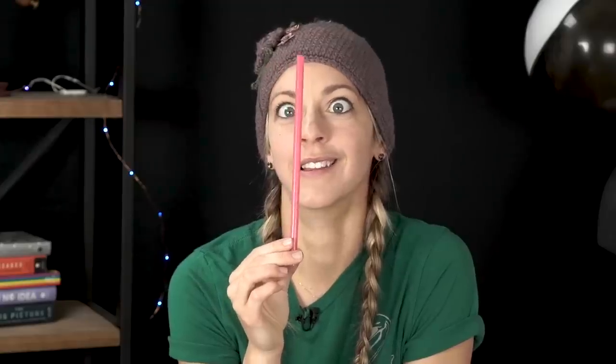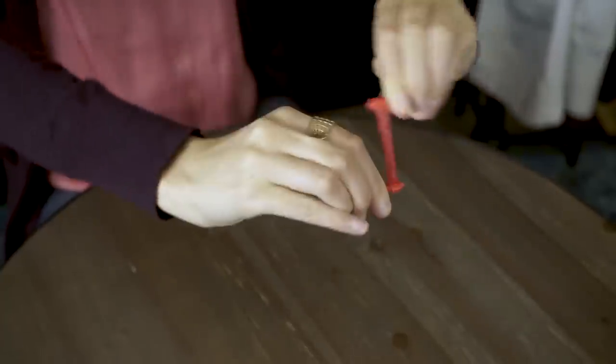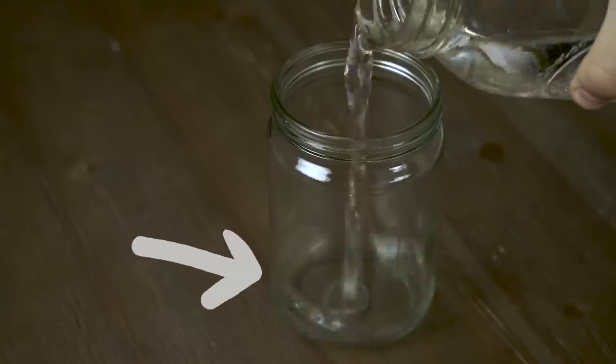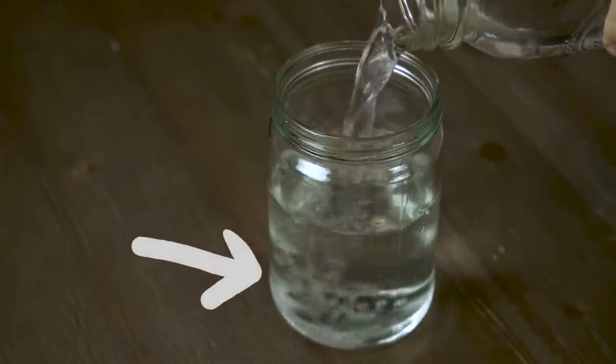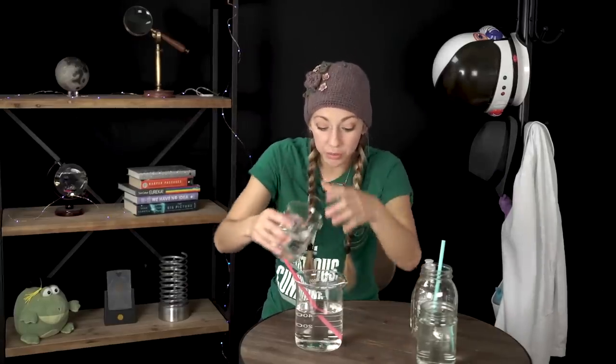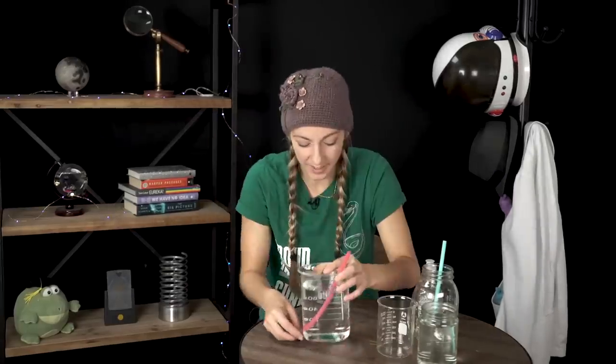I found out recently that straws are really entertaining. You can create a mini explosion with a straw, make a coin appear to disappear by filling a glass with water — though that one has nothing to do with straws. This video is about what happens when you look through a straw at something underneath.